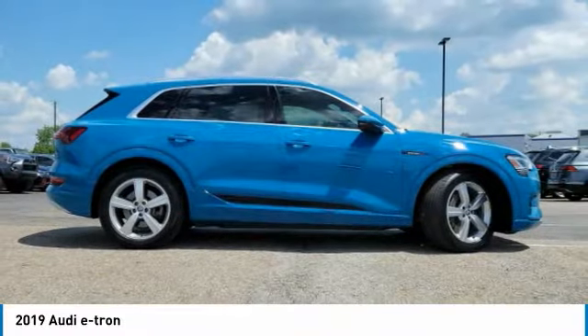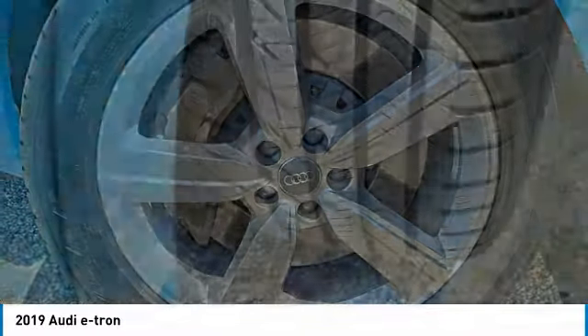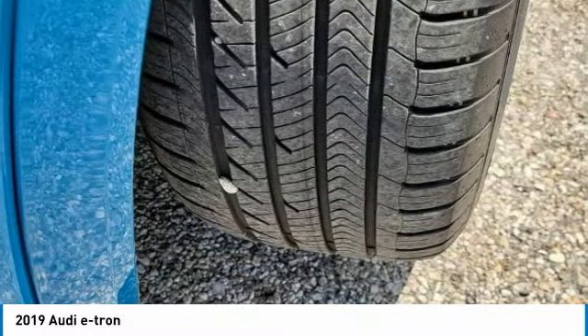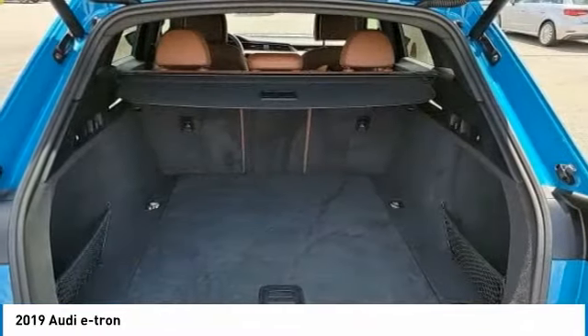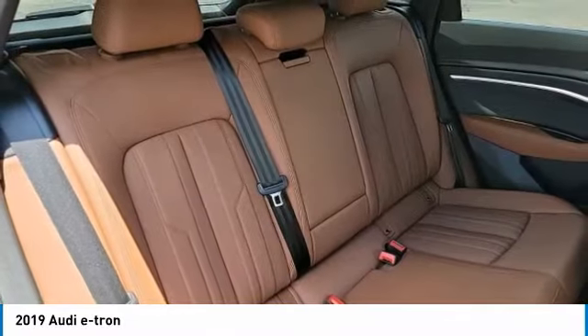Here are some of this vehicle's great options: panoramic roof, heated mirrors, all-wheel drive, aluminum wheels, rear spoiler, power lift gate, brake assist, daytime running lights, privacy glass, and fog lamps.